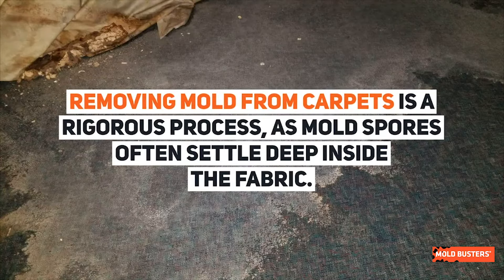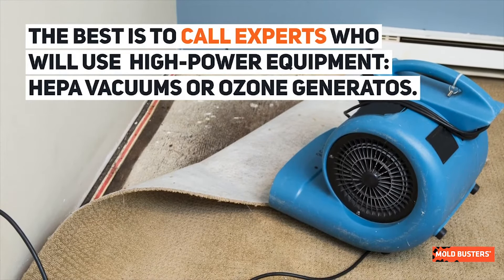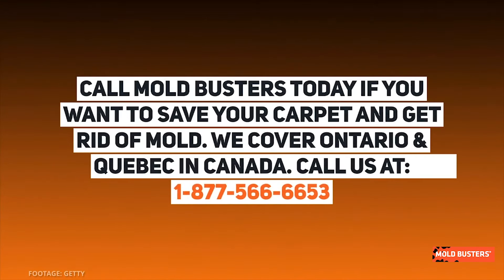Mold spores often settle deep inside the fabric, so the best approach is to call experts who will use high-power equipment like HEPA vacuums or ozone generators. Call Mold Busters today if you want to save your carpet and get rid of mold.